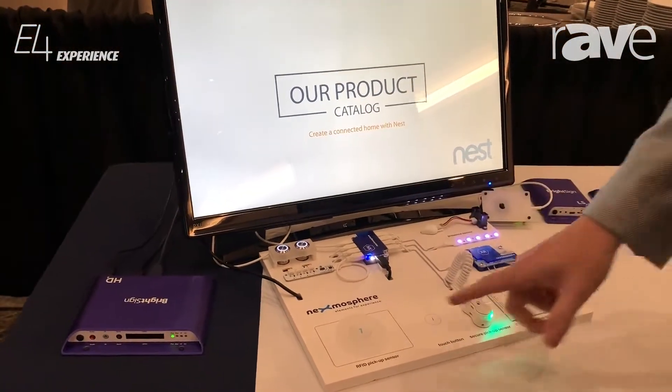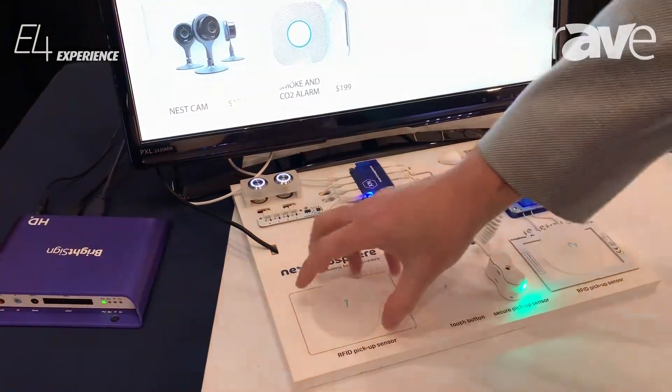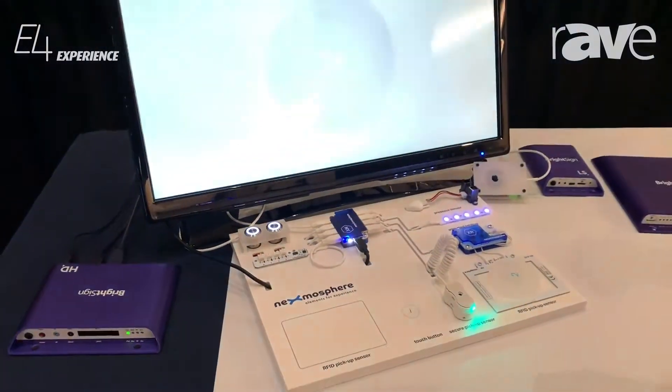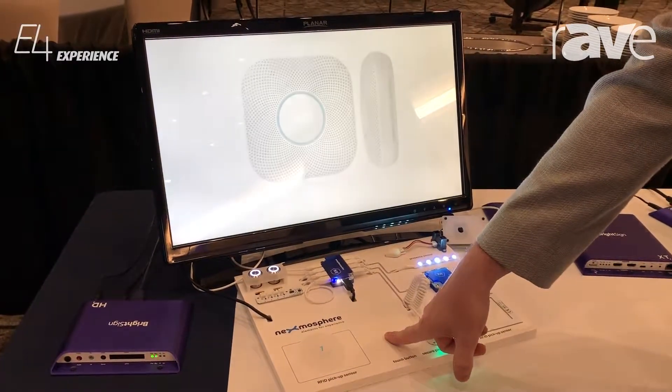So in this case we have a board — everything here just triggers the HD player to play different content on the screen. Here we have an RFID pickup so that it breaks the contact and plays a different video. Here we have a touch button that'll play different content as well.